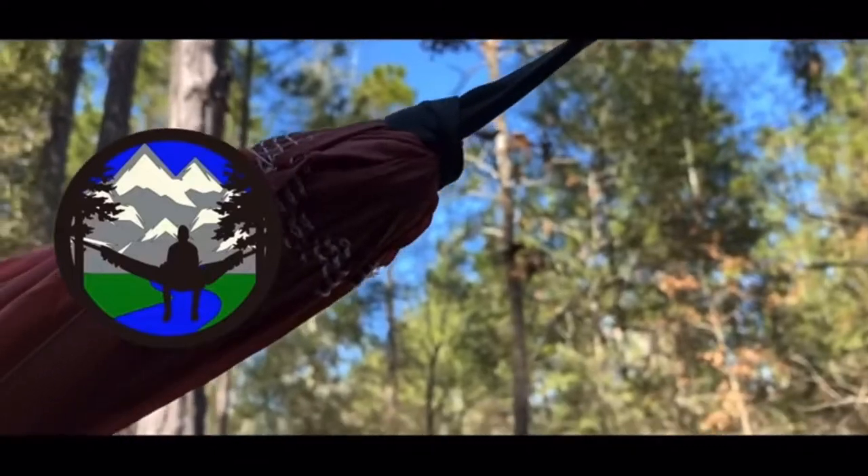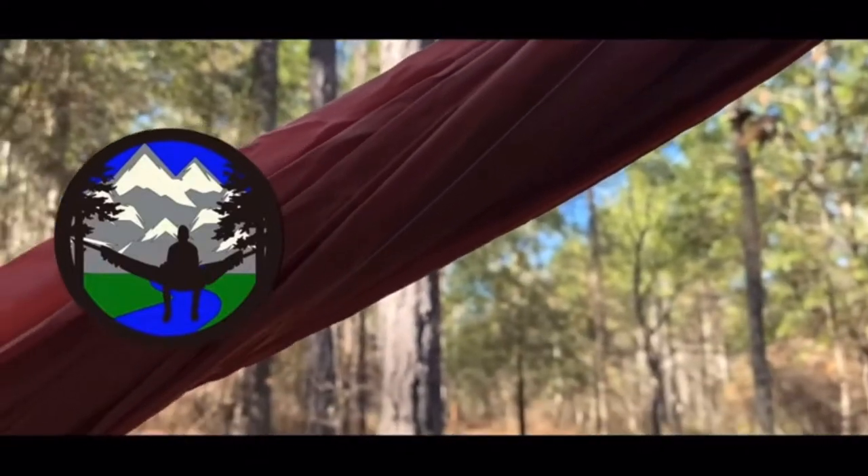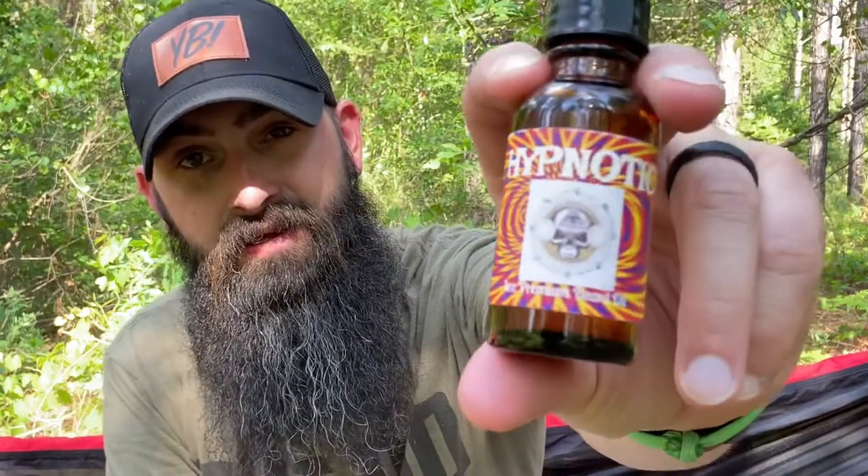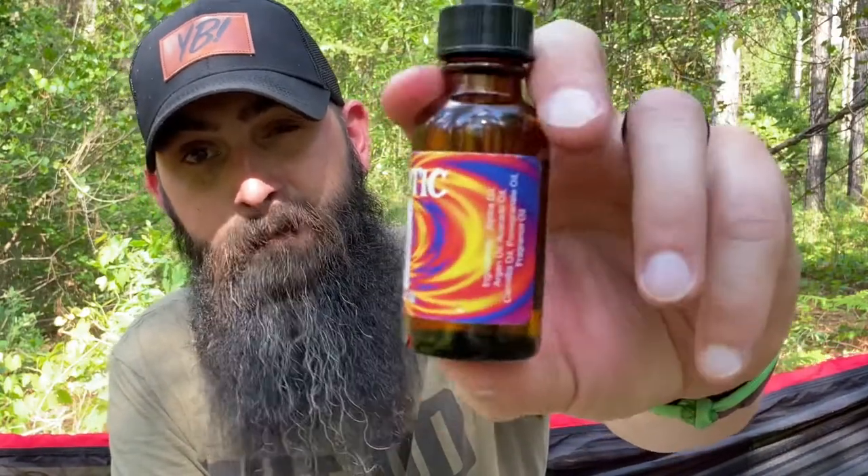Today is update number one for Beardo beard products, and you're the beard. So stay tuned. Alright guys, well welcome back. Today is update number one of many for Beardo beard products, and you're the beard. So today we're talking Hypnotic in oil and in butter.